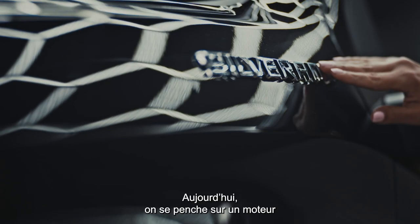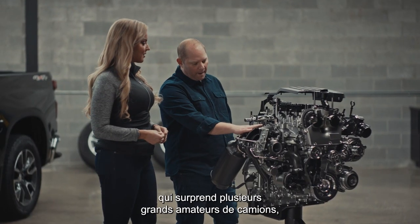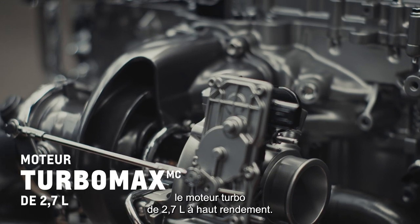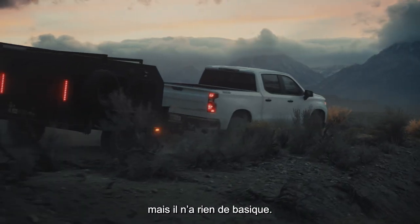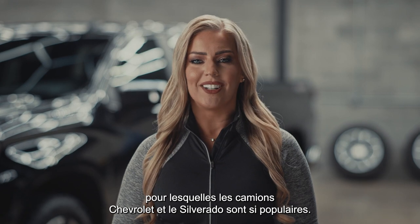Hello and welcome. Today we're going to take an in-depth look at an engine that's surprising a lot of die-hard truck fans — the 2.7-liter turbo high-output engine. This is the base engine on the Chevy Silverado, but it's anything but basic. It's one of the many reasons Chevy trucks and Silverado are so popular among truck owners.